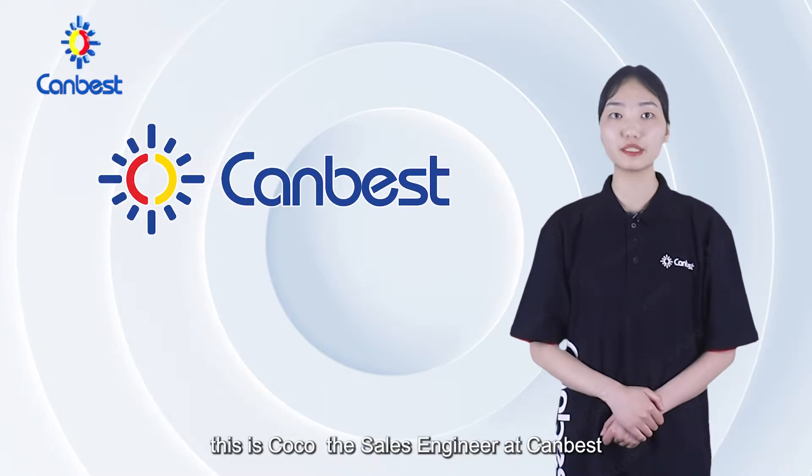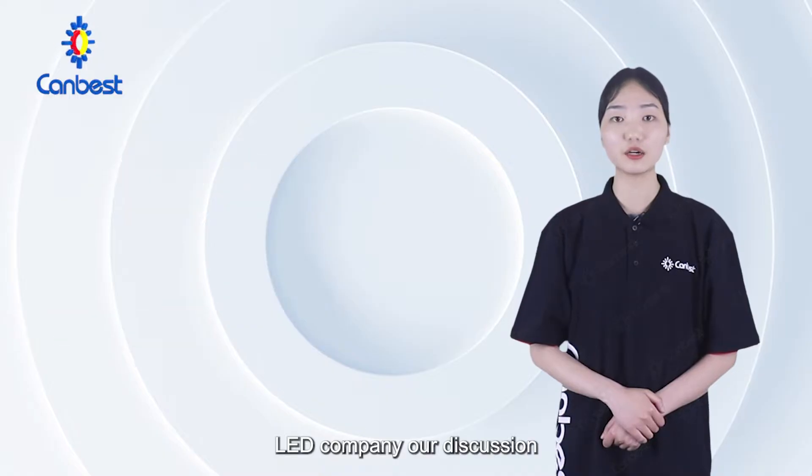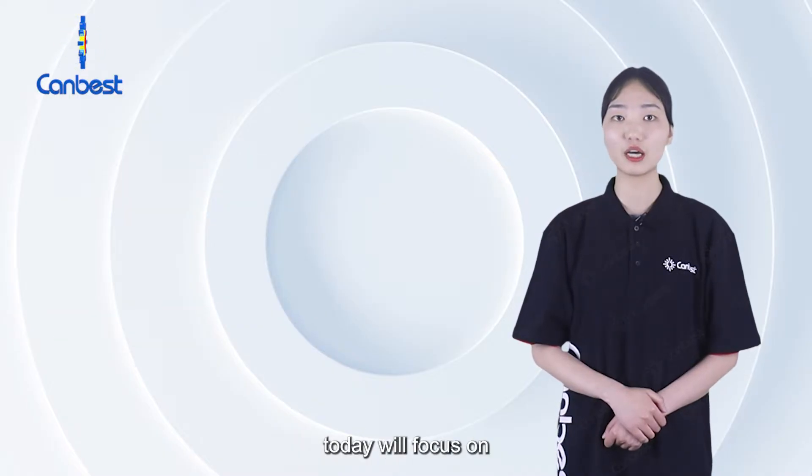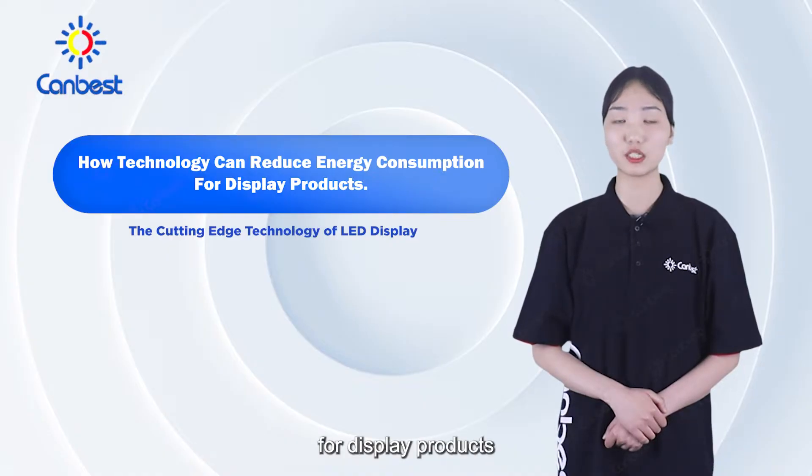Welcome to CanBest channel. This is Coco, the sales engineer at CanBest LED company. Our discussion today will focus on how technology can reduce energy consumption for display products.